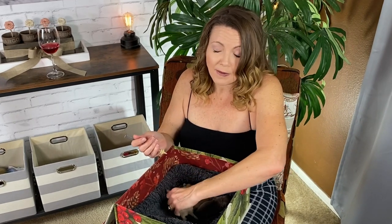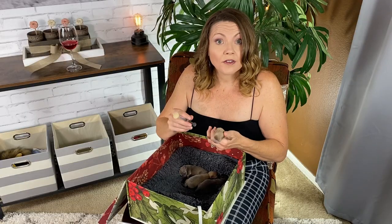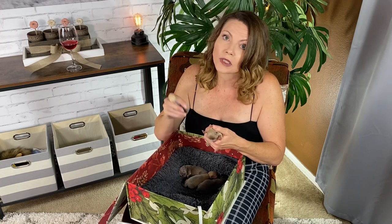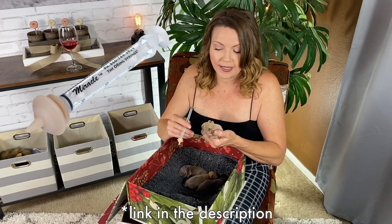Then you pick up the puppy and very, very carefully and slowly let the puppy suck on the nipple while you gently press and let the formula come out. If you guys are ever faced with the task of having to nurse newborn puppies, I'm going to put the miracle nipple in my Amazon store so you can check that out. I'll put the link in the description below — it's amazon.com/shop/sweetiepiepets.